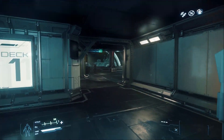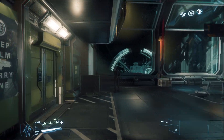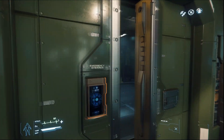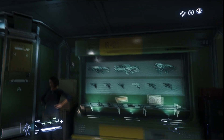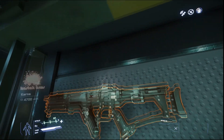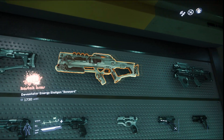Hello again everybody, this is Mr. Everything and I'm coming at you with another comparison video. We're going to compare Traveller's Imperial Credits to Star Citizen's United Earth Credits.